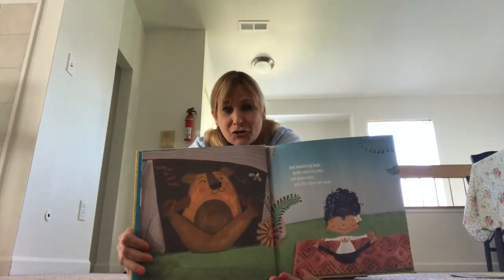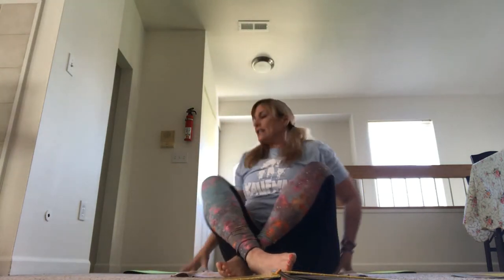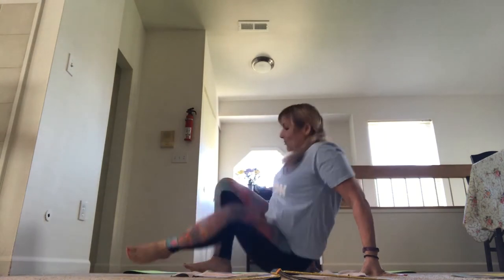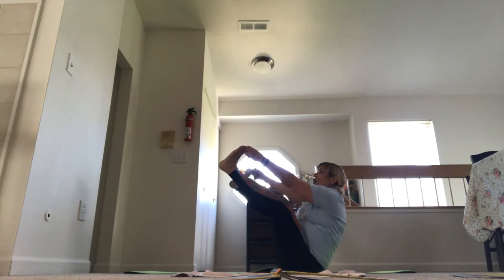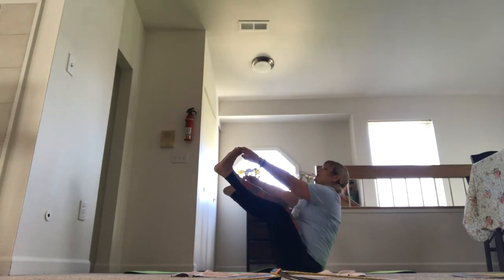One balancing bear grabs onto his feet. Lila grabs also and lifts from her seat. Don't forget to hang on to your toes, says the bear. Let's do Bear Pose. Sit down, grab onto your toes with your fingers, bring your legs up off the ground, open your legs out, and try to keep your back straight. Breathe in through your nose and out through your nose, just like a bear. Great job.